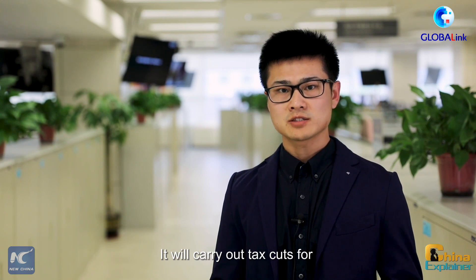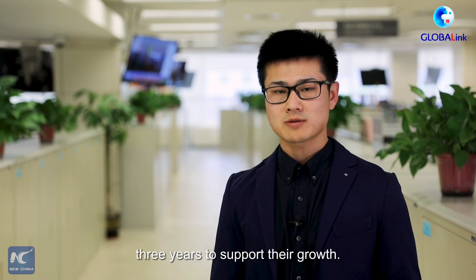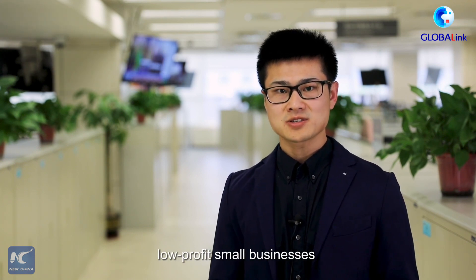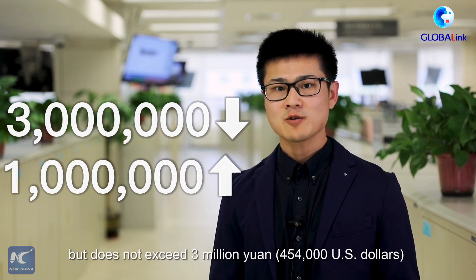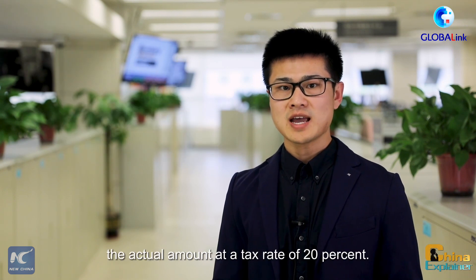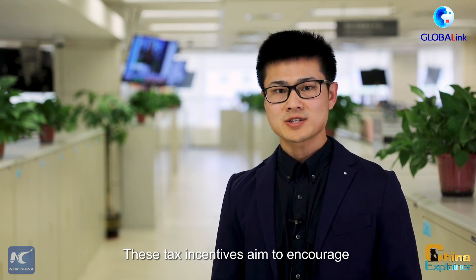It will carry out tax cuts for low-profit small businesses for three years to support their growth. The part of annual taxable income of low-profit small businesses that exceeds one million yuan but does not exceed three million yuan will be counted as 25% of the actual amount at the tax rate of 20%. These tax incentives aim to encourage scientific and technological innovation.